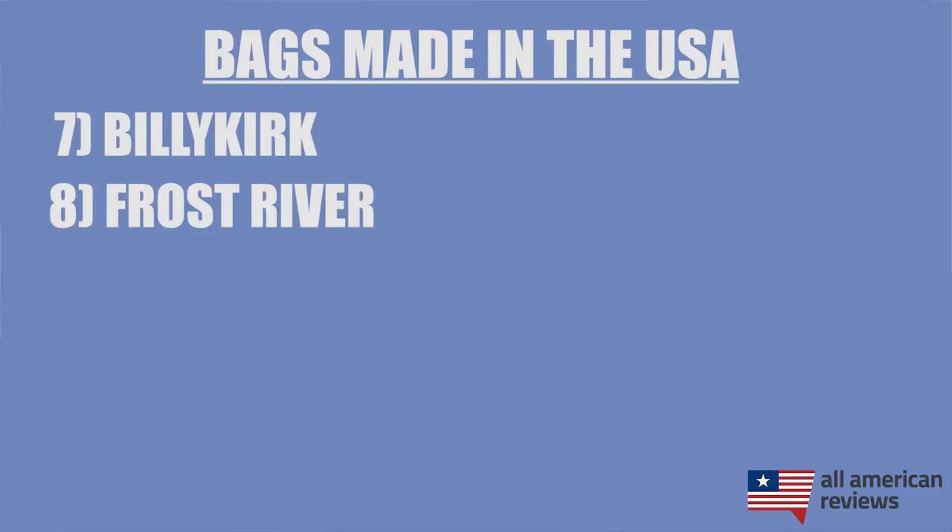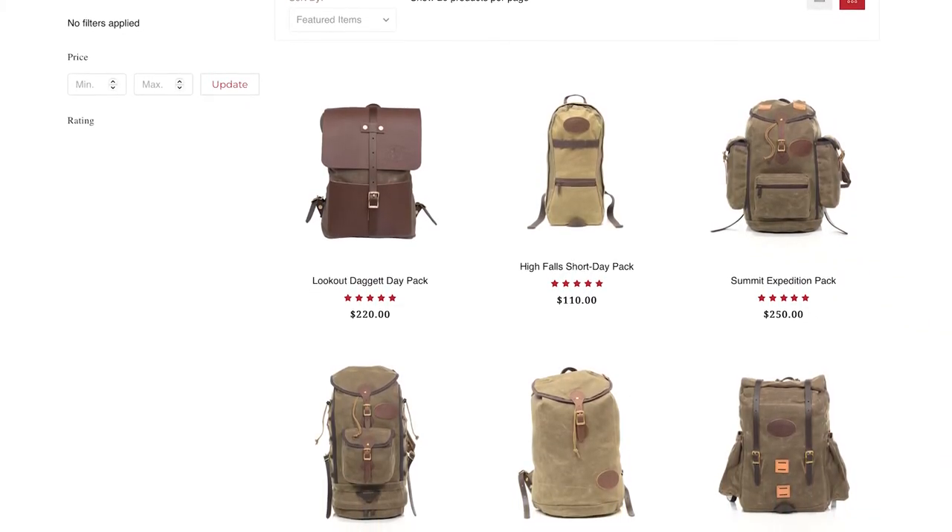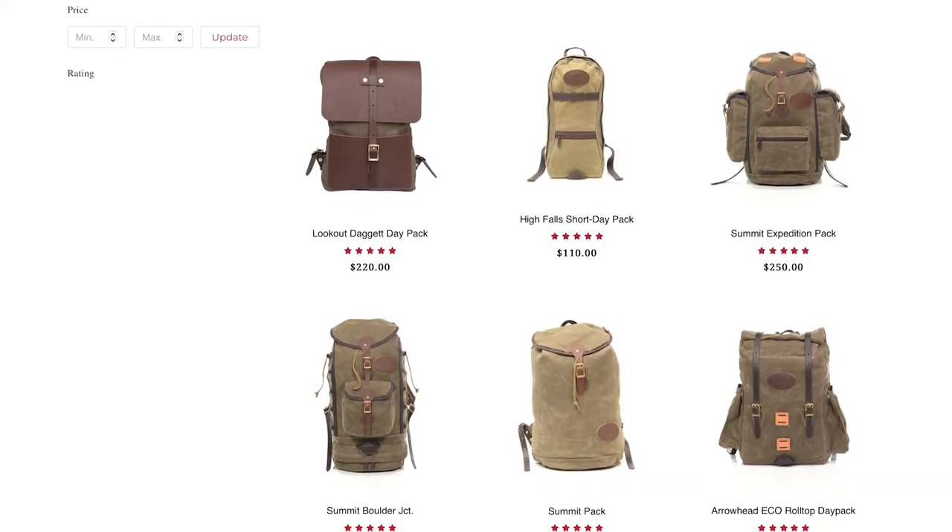Next is Frost River. The Frost River Trading Company puts a ton of care into each and every bag that they make in their facilities in Minnesota. They are also super transparent about where they are sourcing all of their materials, which in this day and age is really refreshing. I really like their day packs in particular, but Frost River has a ton of different options for everything from briefcases to backpacks and a bunch of other styles, so definitely check out Frost River.